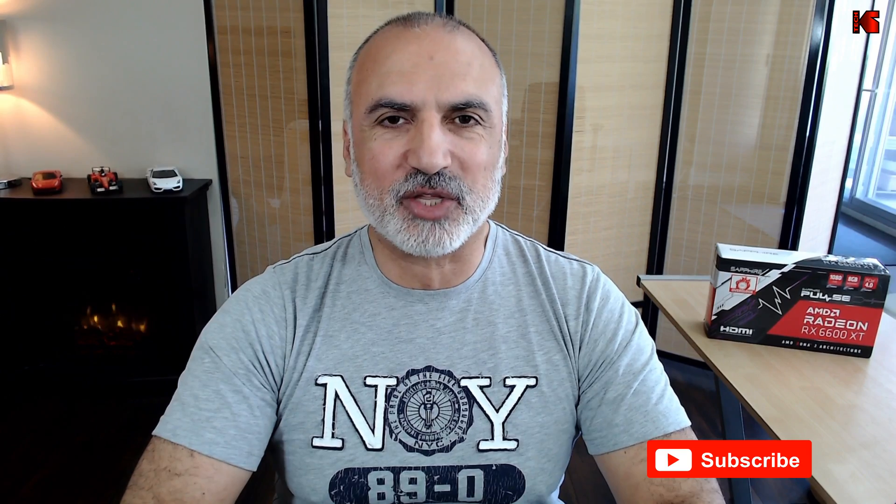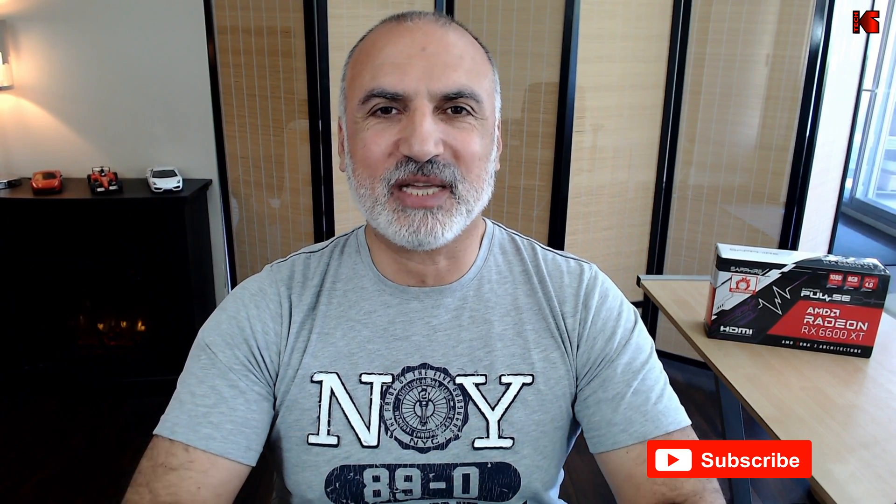By the way, if you're liking this video so far, please comment in the comments section below — this will help with the YouTube algorithm. I would also appreciate it if you subscribe to my channel and give this video a thumbs up.